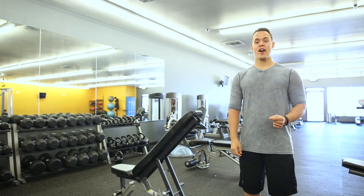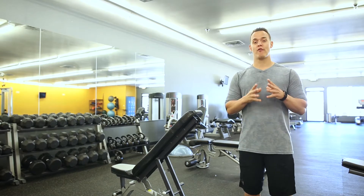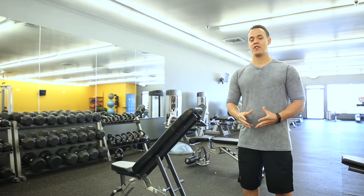Hi, Brian Seger here again, certified personal trainer and baby boomer fitness expert. Today I'm going to talk about 5K running strategies for men and women over the age of 50.